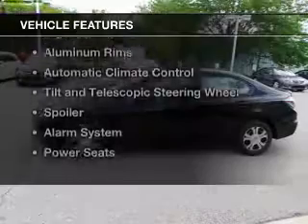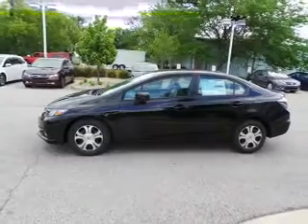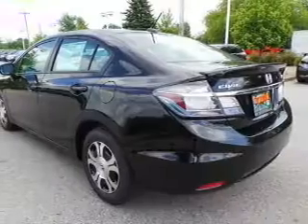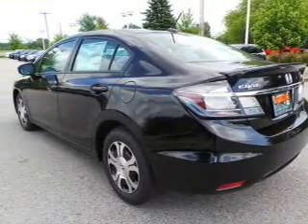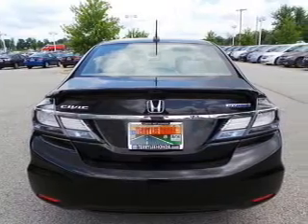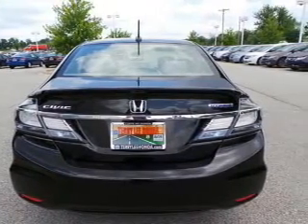The features include electric rear seats, push-button start, Bluetooth connectivity, digital audio input, aluminum rims, automatic climate control, tilt-and-telescopic steering wheel, a spoiler, an alarm system, and power seats.